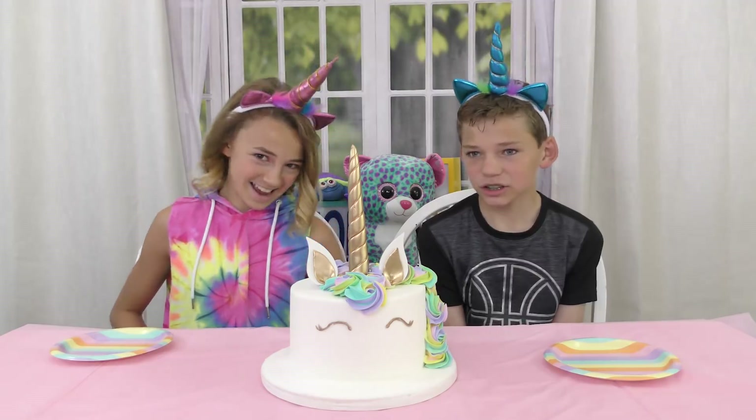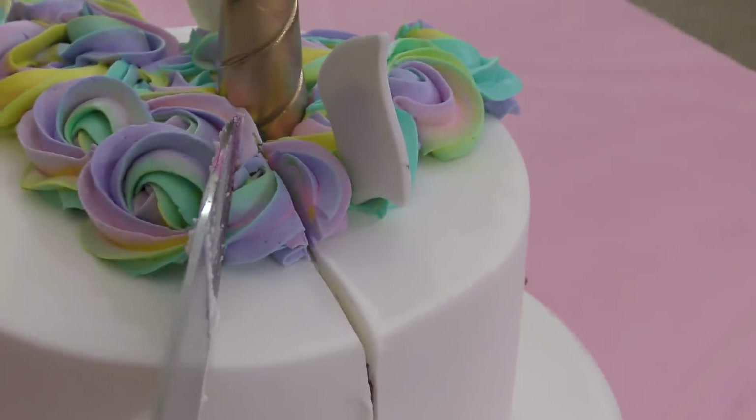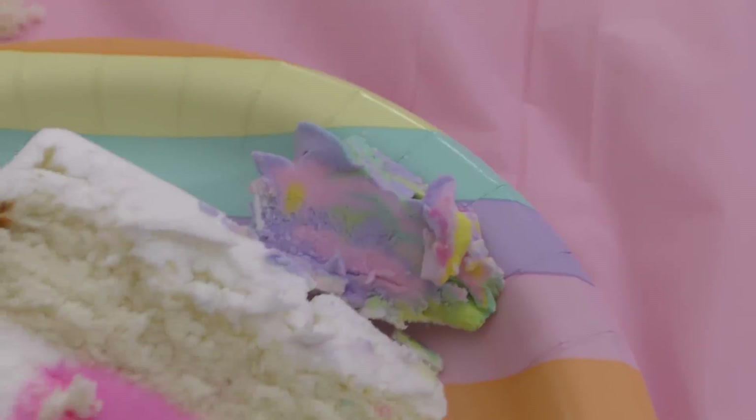I hope it's rainbow on the inside. I have high expectations for the inside — it's like it's just like vanilla. Oh my gosh. That's the best cake slicing action I've ever seen in my life. Oh, I see pink, I see pink! Pink just came out of that. We've got our confetti cake with some pink icing and then the top we've got a little rainbow swirl for the mane.